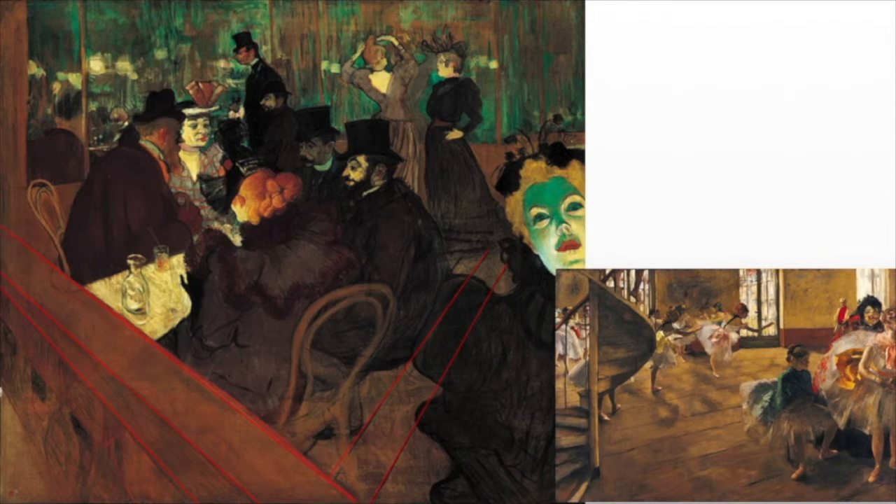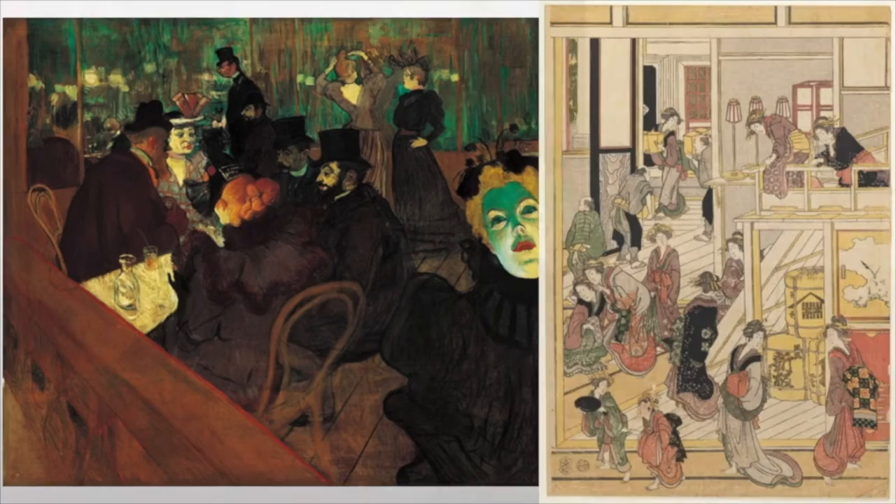We've got the same diagonals that we saw with Degas, and the same cutoff composition. We also have the linearity of the Japanese woodblock prints — if you look closely, a lot of elements are outlined in the same way that we would expect. And from photography, we have that element of composition being cut off, and the candid feel of the painting giving us that sense that he's truly capturing a real-life moment in Paris.